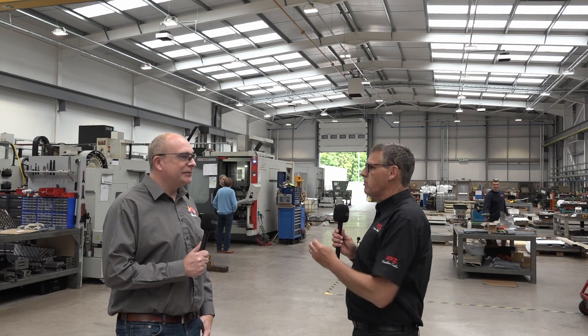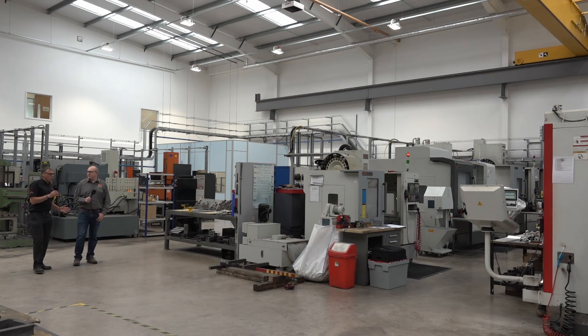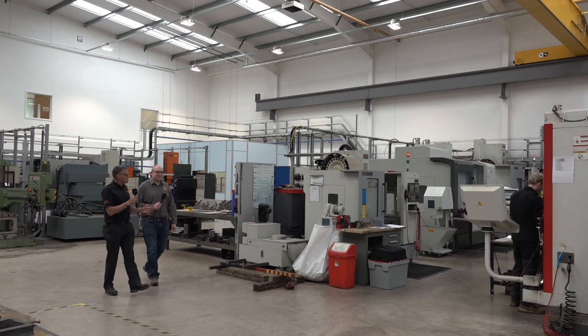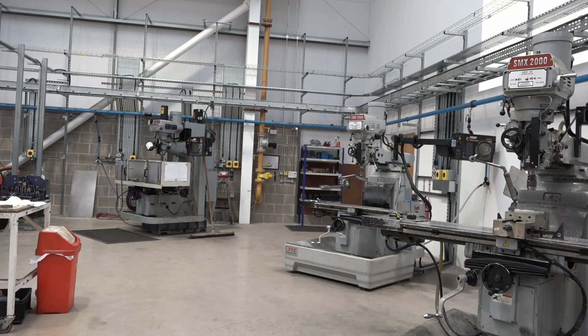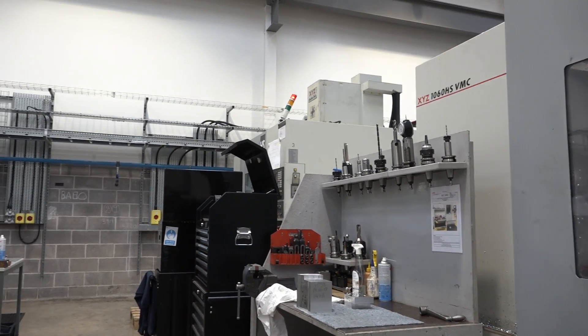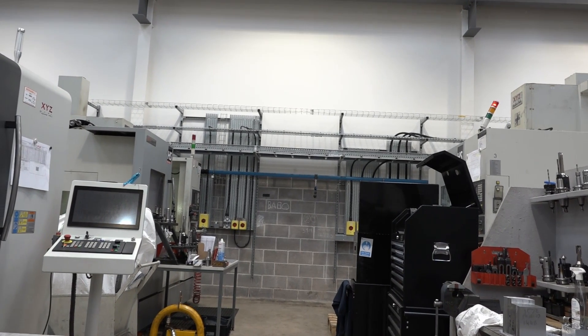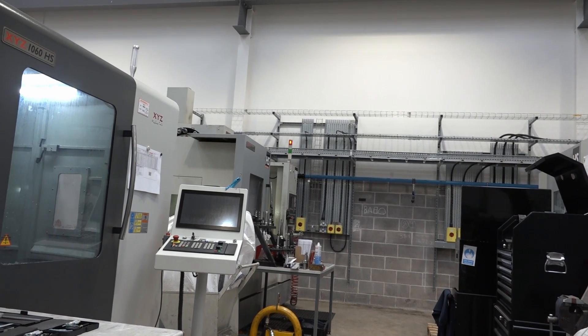Let's have a walk down to the main machining area within Investment Casting Systems and have a look at what products you've got here and what benefits you get from investing in XYZs. As we walk up your facility here James, we're coming up to what is effectively known as XYZ Alley. Six XYZs down this one row. And I noticed that a lot of them are the 1060 HS machine. Is there a particular thing about the HS 1060 from the XYZ range that appeals to you as an injection mould maker?